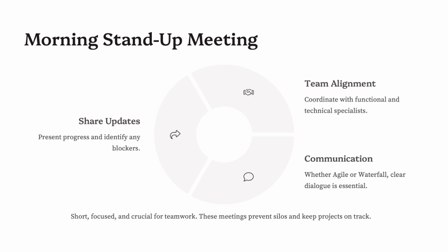Around 9:30 a.m., most teams hold a daily stand-up — a short meeting to align on progress. In agile environments, it's often part of a sprint. Functional consultants might mention a requirement-gathering session they had with the business. Technical consultants could bring up a bug they fixed or a program they transported to QA. What's typically discussed: what you did yesterday, what you'll do today, and any blockers or dependencies.